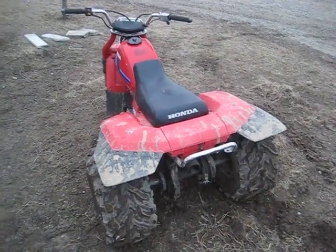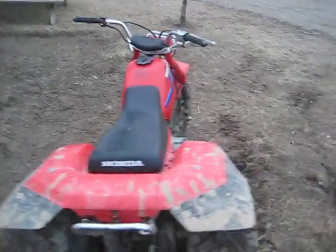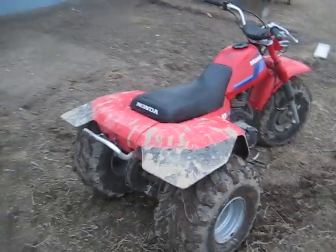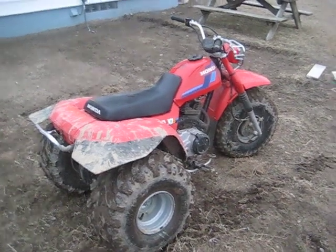Getting ready to put her back into the barn and put her up for the night because we're supposed to start getting some rain and thunderstorms. I don't know about thunderstorms, but it's supposed to get nasty.